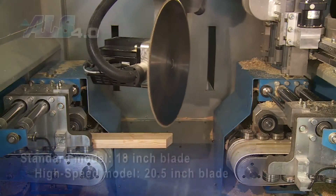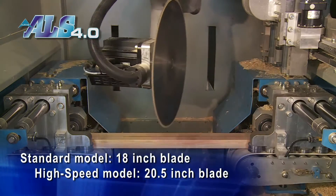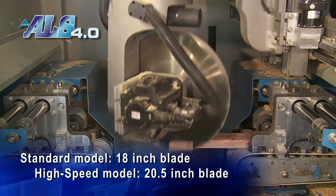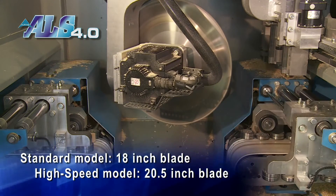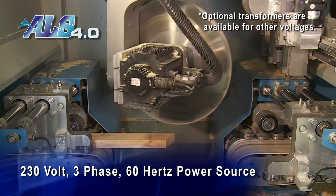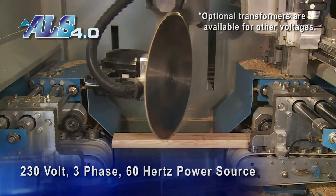The standard models are equipped with an 18-inch saw blade, while the high-speed models are equipped with a 20.5-inch saw blade. Both are driven by high-performance servo-controlled motors. The ALS 4.0 operates on standard electrical requirements: a 230-volt, 3-phase, 60-hertz power source.